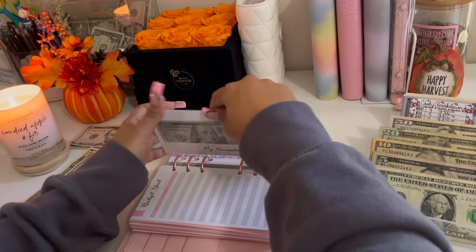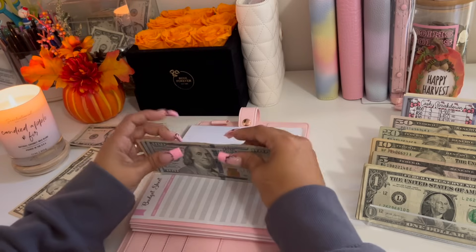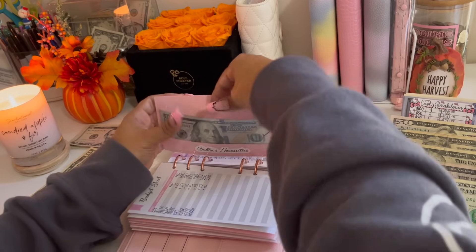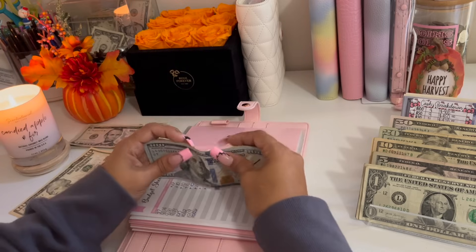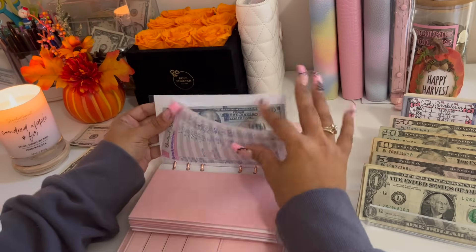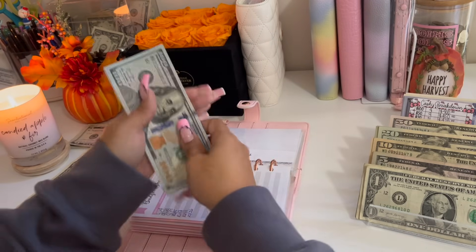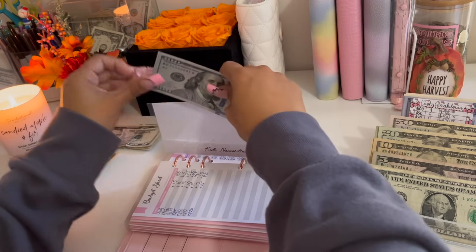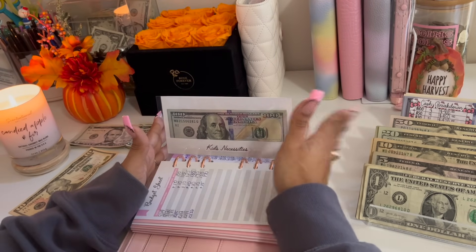My necessities envelope is going to be receiving $10. Bubba will also be receiving $10, bringing him to $180. Kids necessities is getting $20, bringing it to $370. I did pull from this fund as well because my son had a school trip, so I gave him some cash to buy things on his trip, and I also got him a haircut.